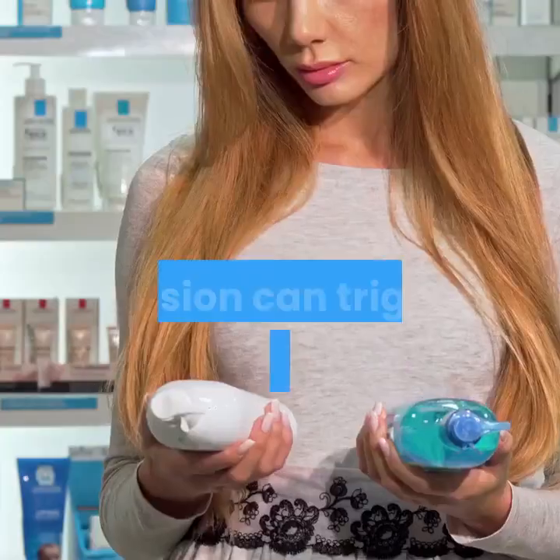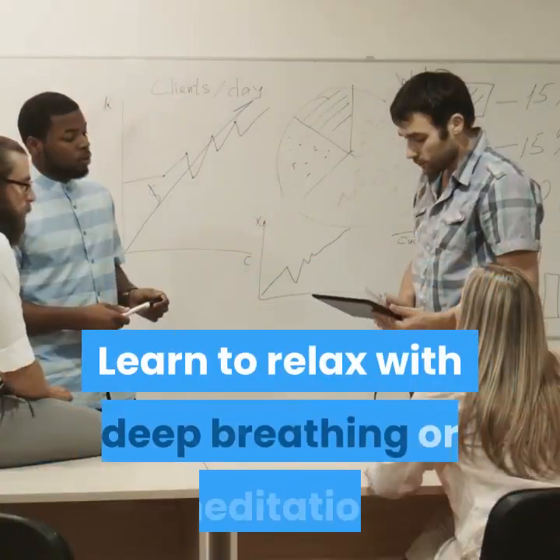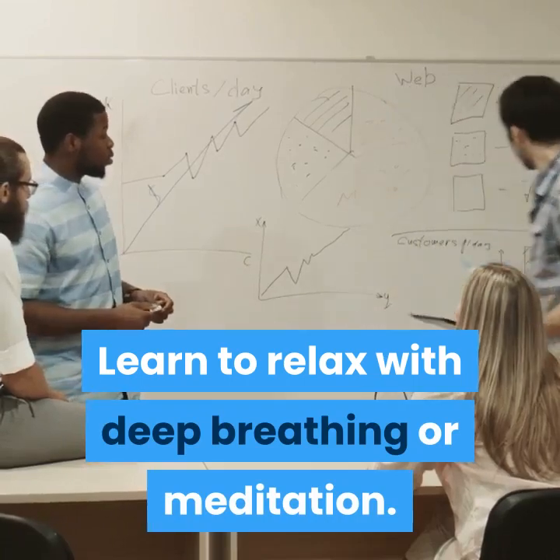Manage stress. Tension can trigger hormones like cortisol that encourage fat storage. Learn to relax with deep breathing or meditation.